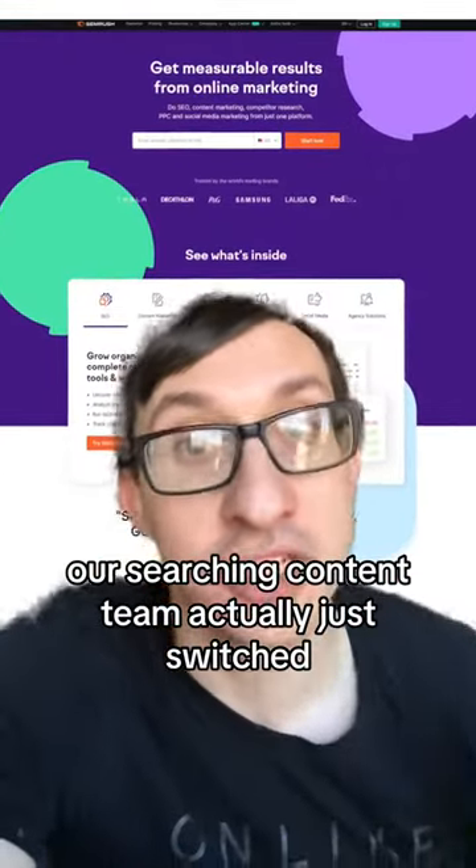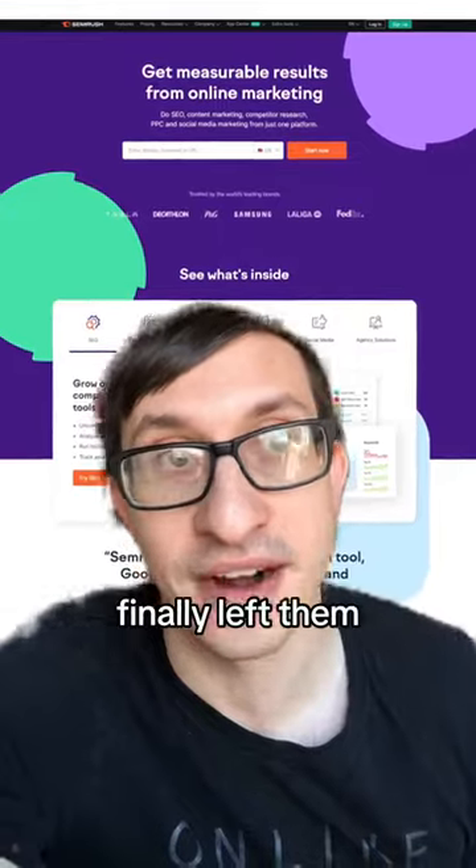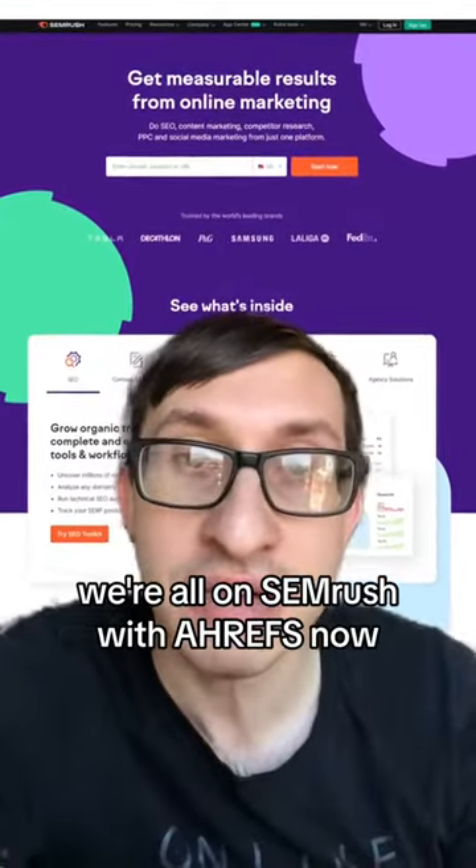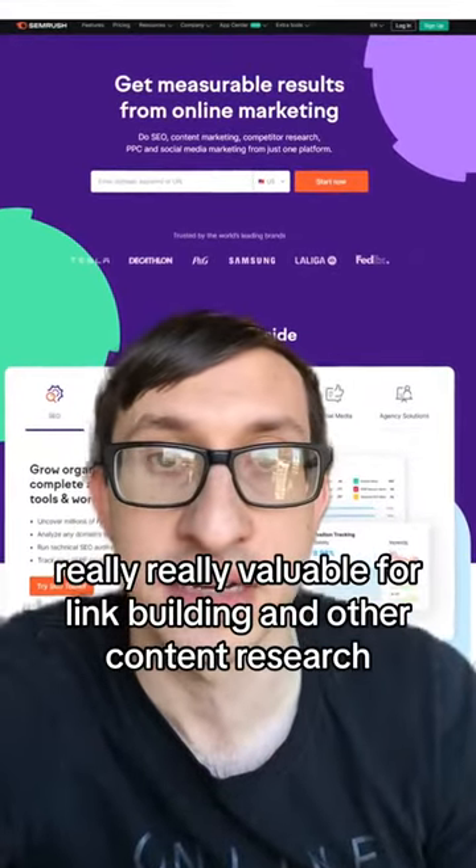Our search and content team actually just switched. We were Moz customers for a decade and finally left them. We're all on SEMrush with also Ahrefs now, which is really, really valuable for link building and other content research.